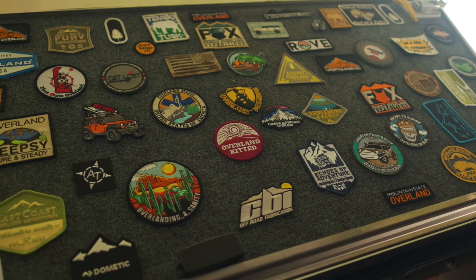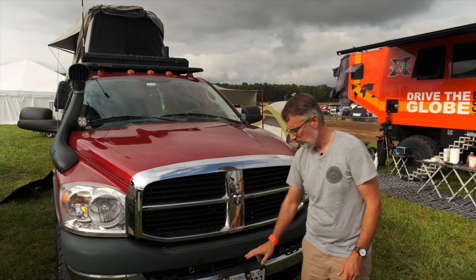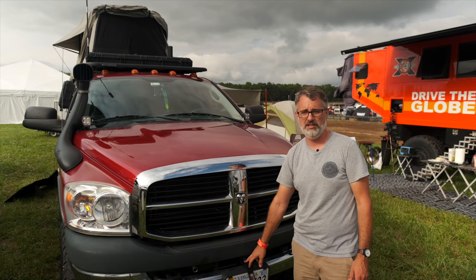On the front of the vehicle it's stock Dodge Power Wagon except for two Baja Designs ditch lights. We've changed the steel winch cable out to Masterpull synthetic and cleaned the drums up.